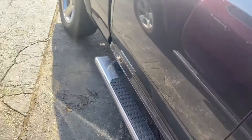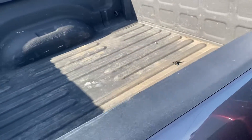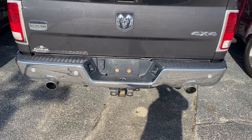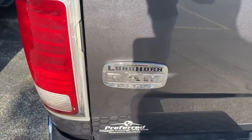Crew cab, side steps. You can see that the bed already has a spray-in bed liner. We have the dual exhaust, the trailer tow package with the four and seven pin connectors. We got that unique Laramie Longhorn badging.